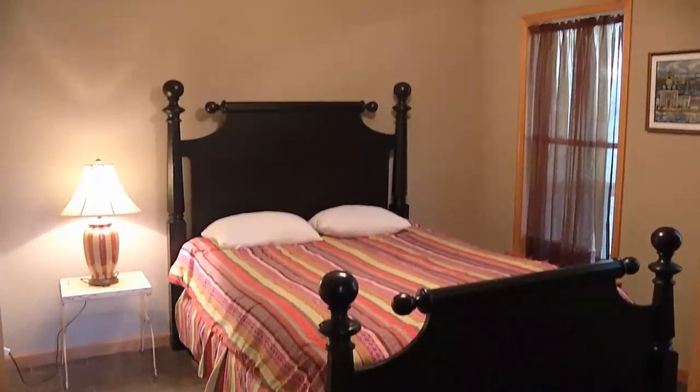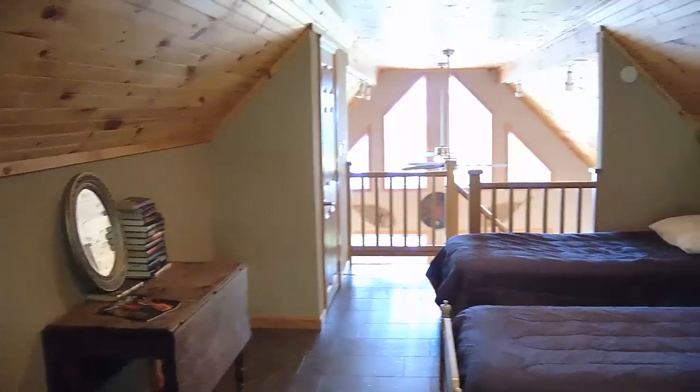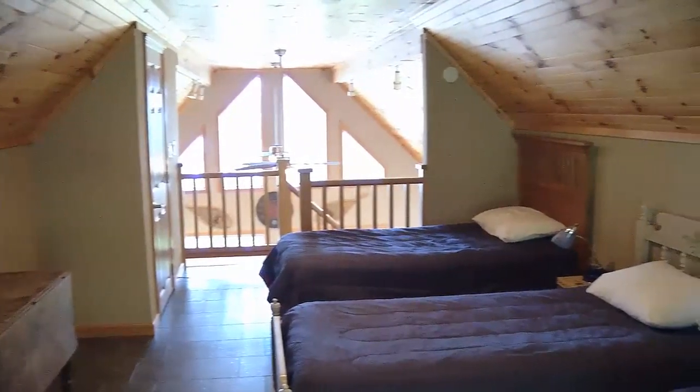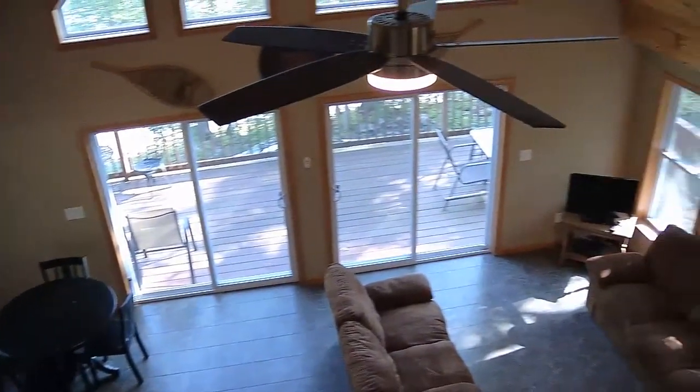There's ample comfort in all of the bedrooms, and it sleeps up to eight guests. The upstairs bedroom area overlooks the entire living area and takes advantage of the spectacular view through the wall of windows.